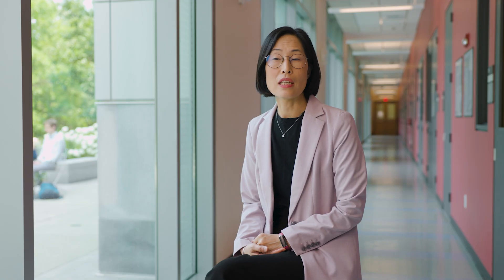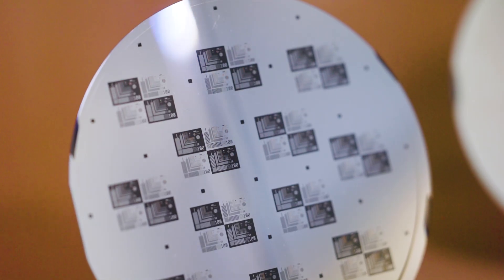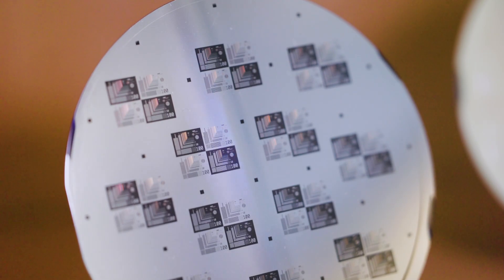Cornell Nanoscale Facility is a user facility that enables nanofabrication and nanoscience for Cornell researchers as well as external users, both academia and industry. CNF is kind of like the nanomachine shop. In physics and engineering research we've always had to make things, and CNF is the way that we make things that are small.